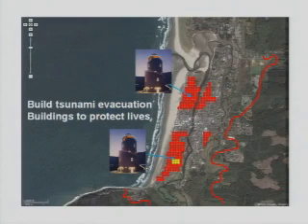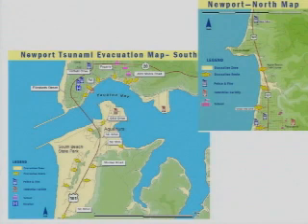So this is an idea to build tsunami evacuation buildings that are robust and able to withstand tsunamis right in the tsunami inundation zone. This is an image of an existing Japanese tsunami evacuation building. In the US we don't have any tsunami evacuation buildings; however, in other places such as Japan they do have tsunami evacuation buildings.